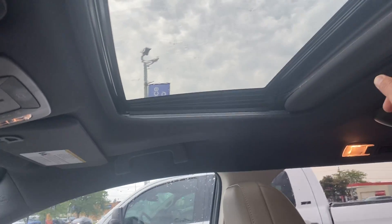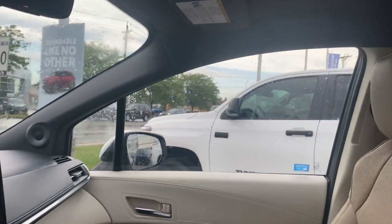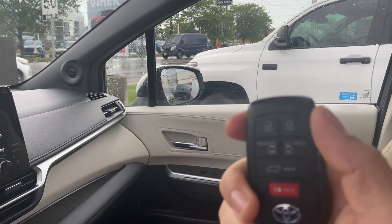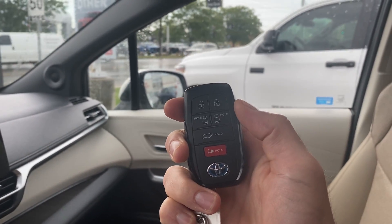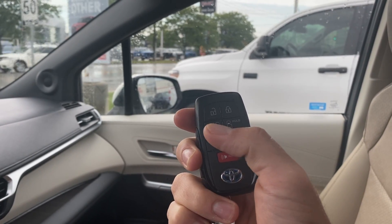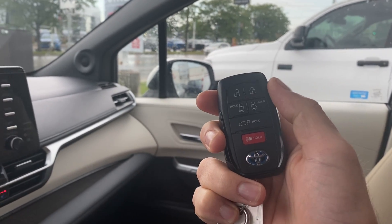One-touch powered sunroof. The keys also have the remote connect feature. As well as the power tailgate and power side door options.